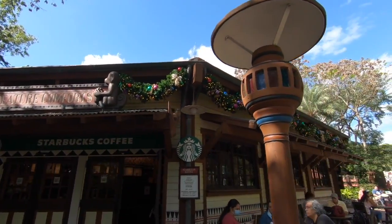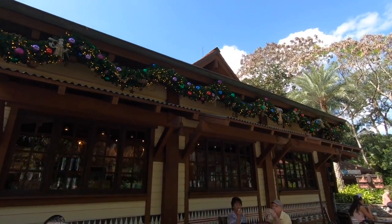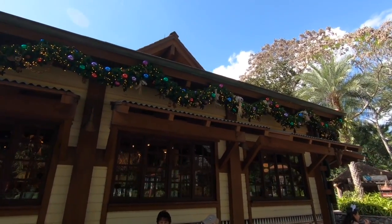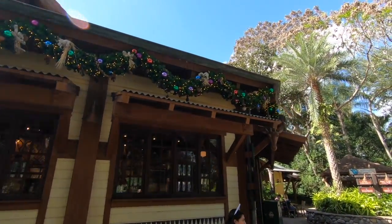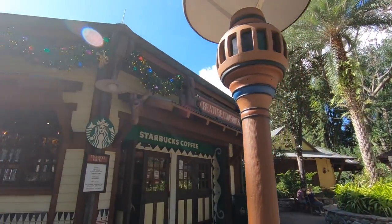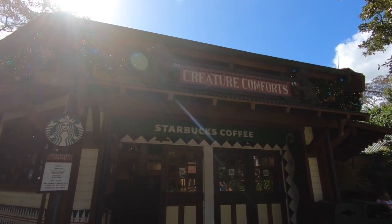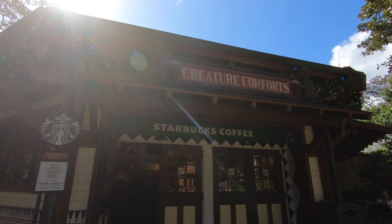Creature Comforts, a.k.a. the Starbucks, has some really cute garland here. And if you are a Starbucks diehard fan like I am, you can get all of the holiday drinks inside Creature Comforts that you'd get at any Starbucks not at Disney World. So if you're a red cup Christmas drink lover, they have all your holiday favorites here at Creature Comforts.